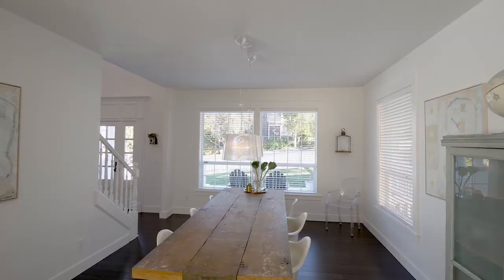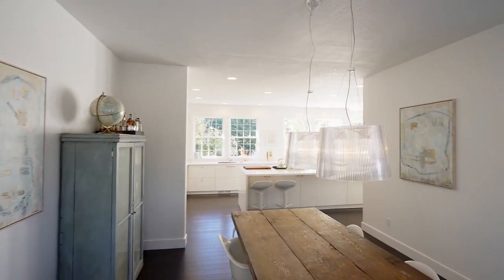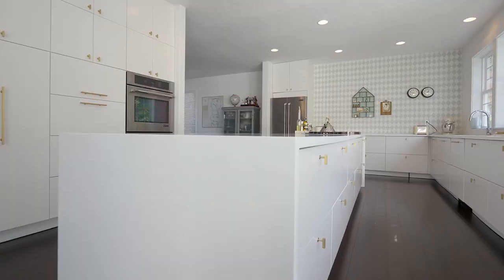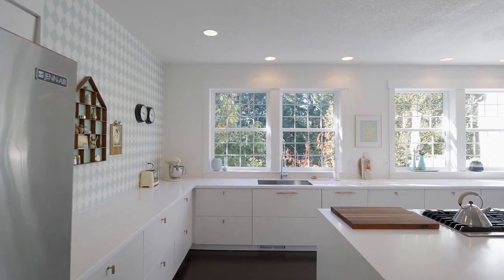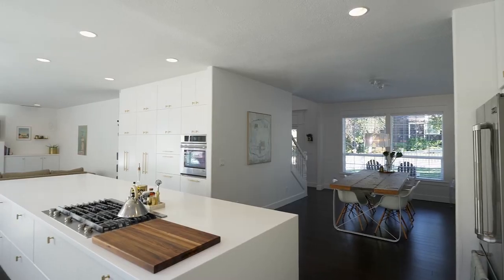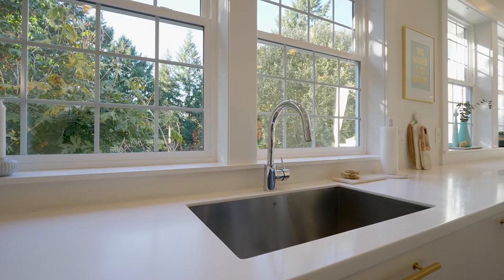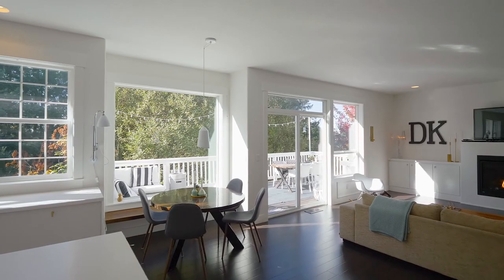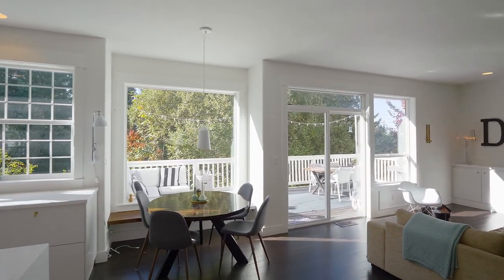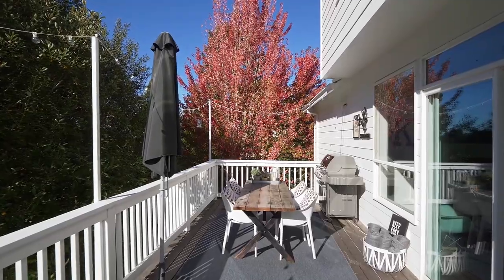Discover a light and bright interior with an inviting contemporary aesthetic. The spacious kitchen is a chef's dream with an expansive cooktop island, top-rated Jenner appliances, abundant storage and natural light. The open concept floor plan is perfect for family gatherings or entertaining, or relax on the private deck in this natural setting.